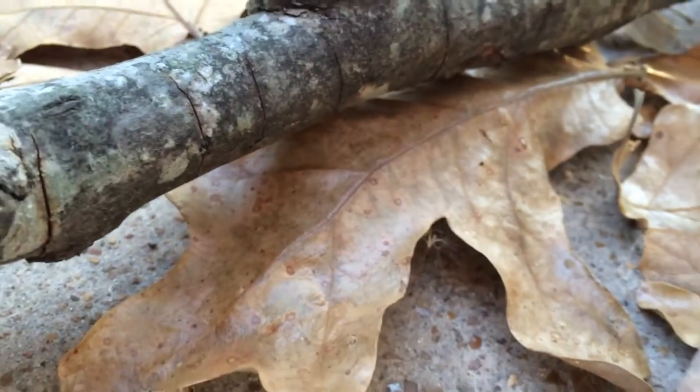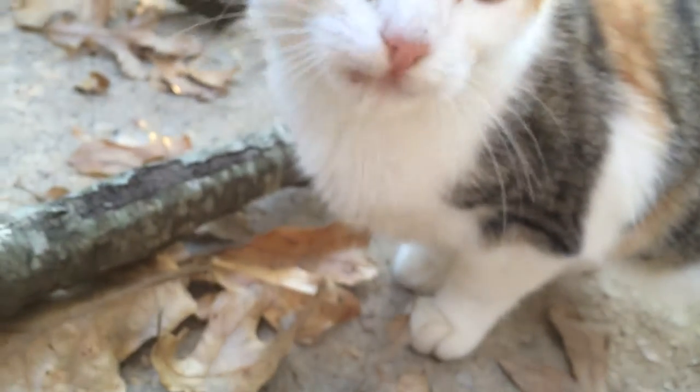Uh-oh. Better leave this one alone, kitty. I don't know about it — it could bite.